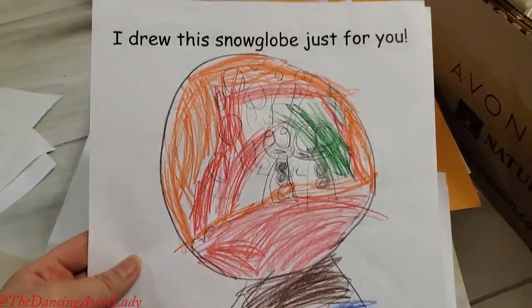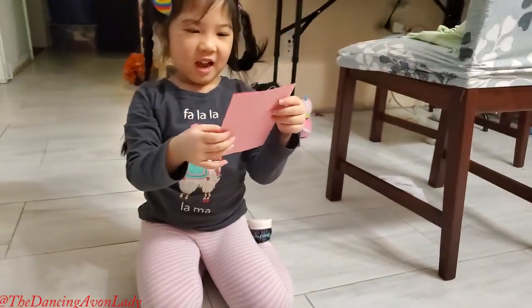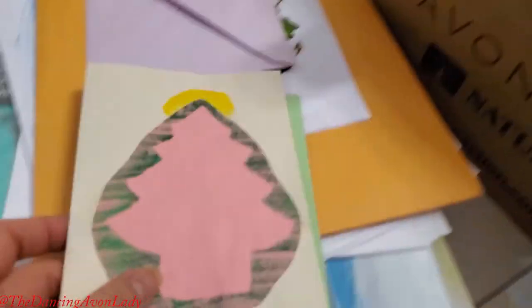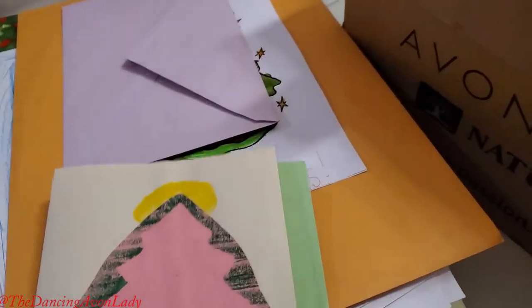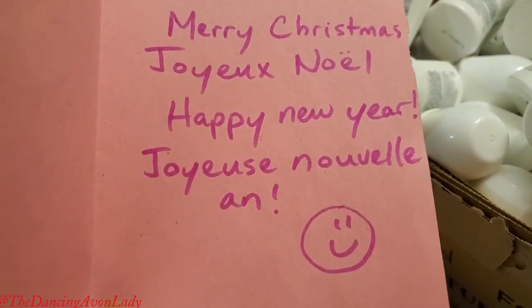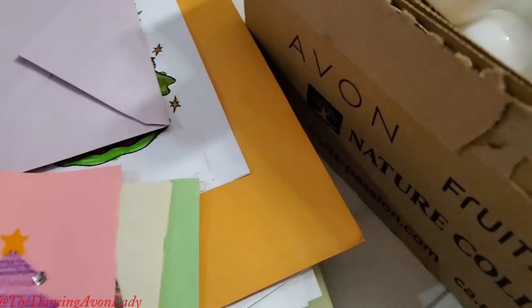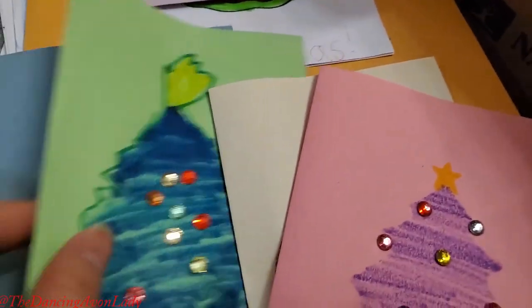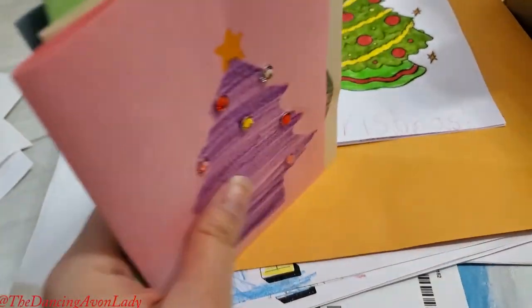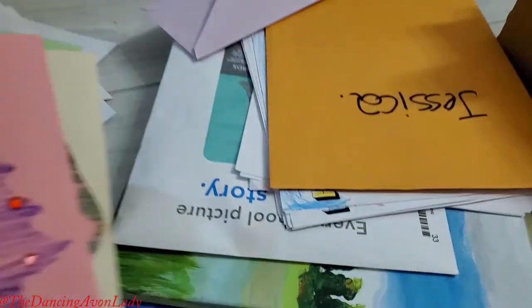Look how cute these are! This one says Merry Christmas, Joyeux Noël, Happy New Year, Joyeux Noël, Nouvel An — so this is in French and English. This was actually from Kara, who moved all the way to Collingwood, but she had them brought down because she wanted to help with the senior campaign.